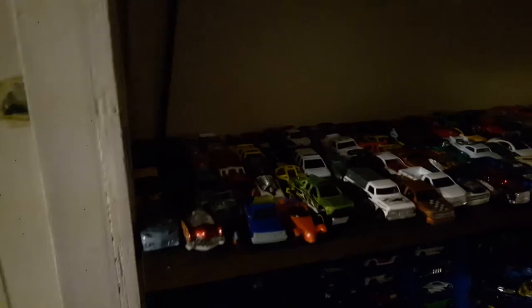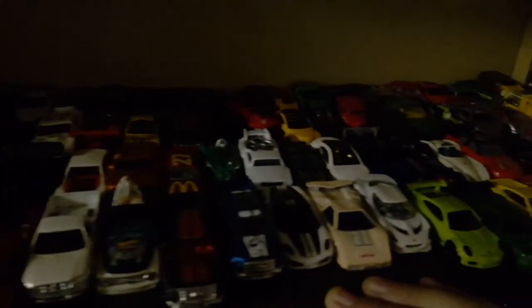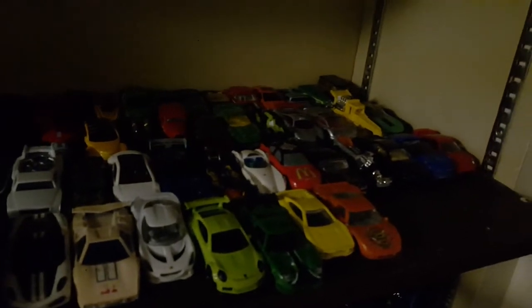Sorry about the lighting, it's a little dark, but you get the gist of it. And then down on this second shelf here is a whole bunch more loose Hot Wheels. A whole bunch more — I've got hundreds now.